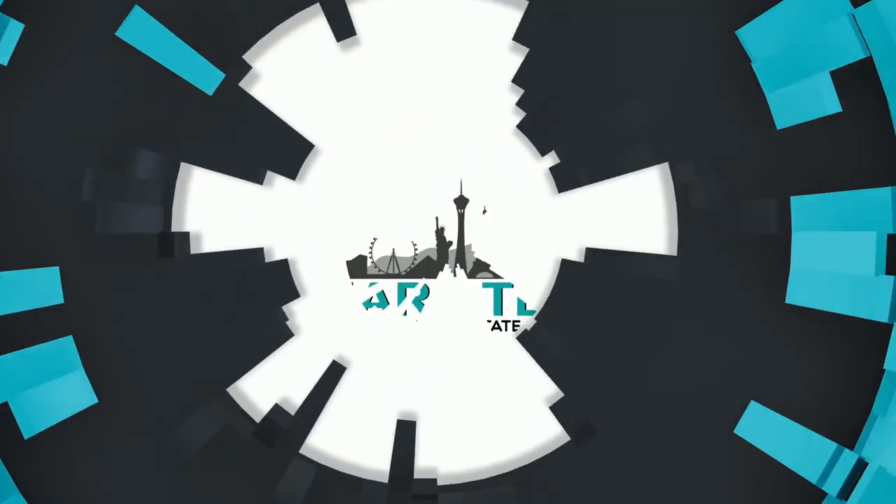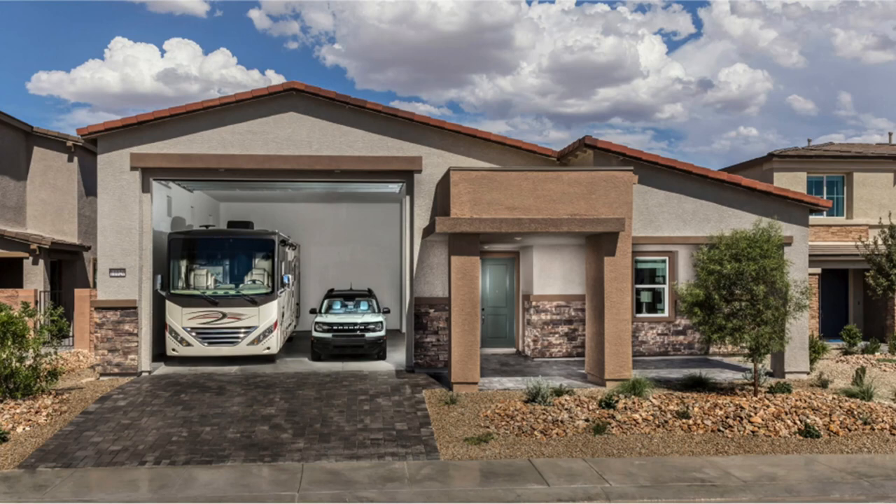New construction communities with RV garages — that's what we're talking about today. Hey everyone, I'm Angela O'Hare, your favorite Las Vegas realtor, and welcome back to my YouTube channel. I'm Damian Barton, and I'm her sidekick. Thank you so much for watching today. We're going to be talking about all the new construction communities that have RV garages.